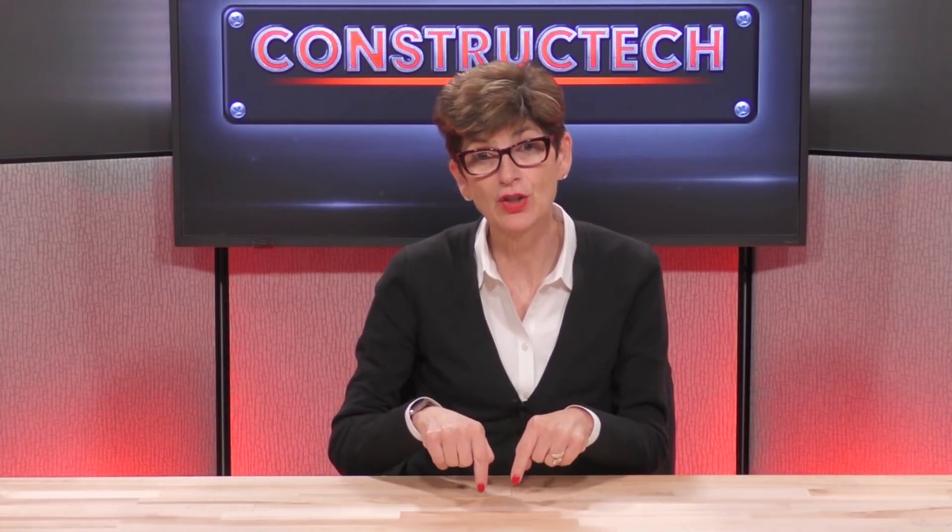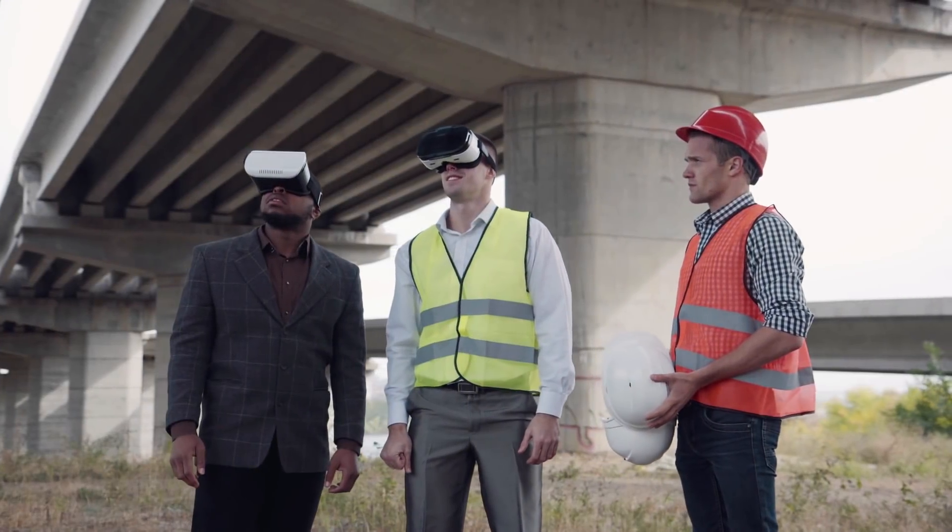I want to frame the discussion for you. Let's break down augmented reality, virtual reality, and mixed reality — what they each are, how they benefit the construction industry, and how you can play a role in helping push adoption even further.